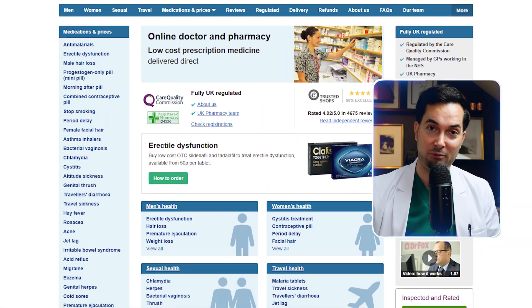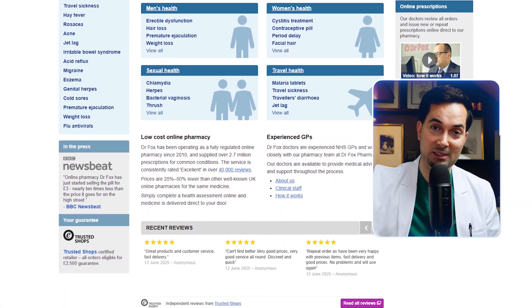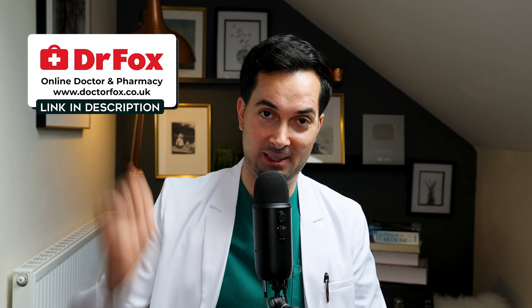If you want more information or treatment options for a particular medical condition, let me tell you about Dr. Fox. Dr. Fox is an online doctor and pharmacy ready to help with over 30 different medical conditions. I'd highly recommend visiting their website to learn more about their services — link in the description below. Dr. Fox, thank you for being this video's sponsor.